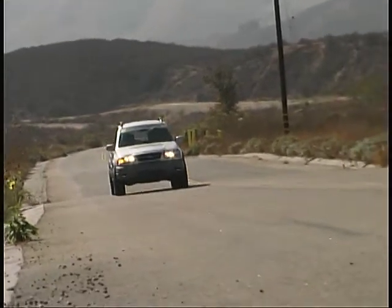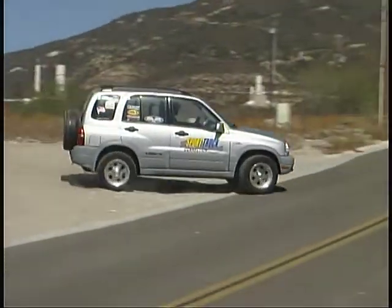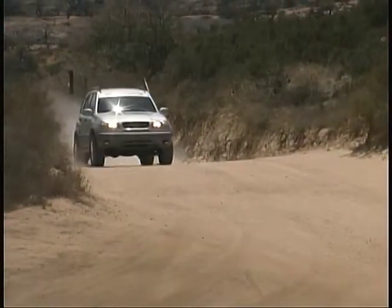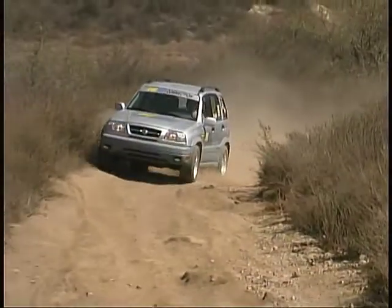In order to maintain the Suzuki's accurate, fun feel on the road, we opted for a tire that leans toward the on-road handling side of things rather than a more traditional off-road tire. Of course it was also imperative that the tire be designed to stand up to the beating of off-pavement driving as well.